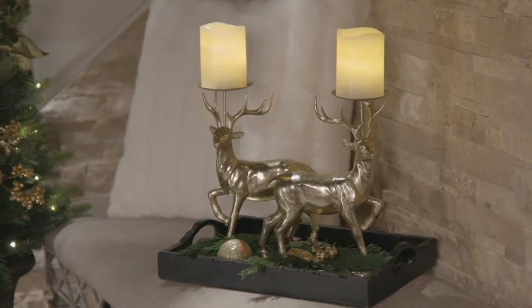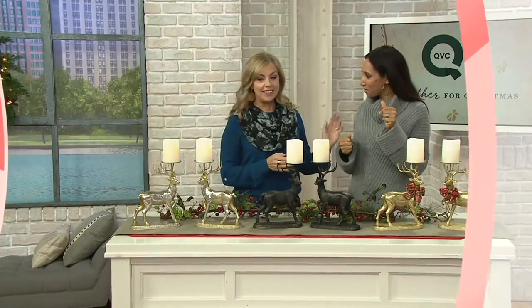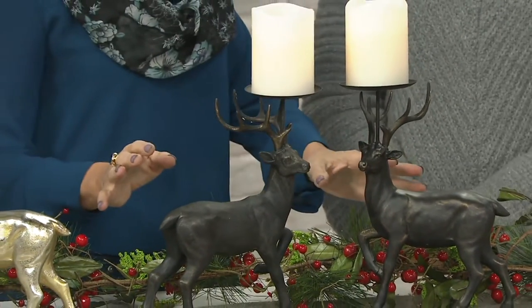Joining me once again is Michelle Stretch. These are stately and handsome. I love that handsome style of decor — being in those old libraries with the wood walls. This is perfect for that kind of decorating. This is Kringle Express, which is QVC's signature brand of decorating, so you're going to find really great, unique pieces here.